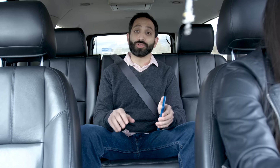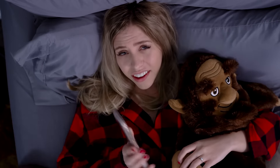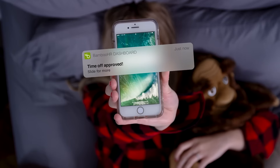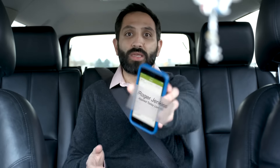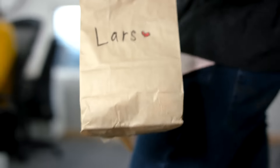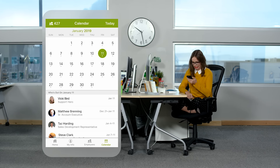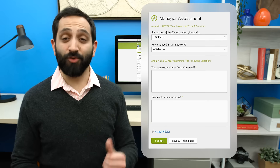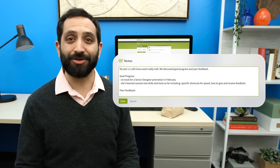BambooHR is where managers can review requests or collaborate on hiring new team members. There are five new applicants for security chief. Vicki is out today — it's right here on the who's out calendar. BambooHR is also where managers can do performance assessments, leave comments on goals, and record notes on employee records.